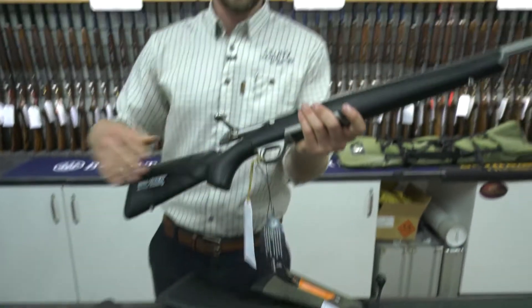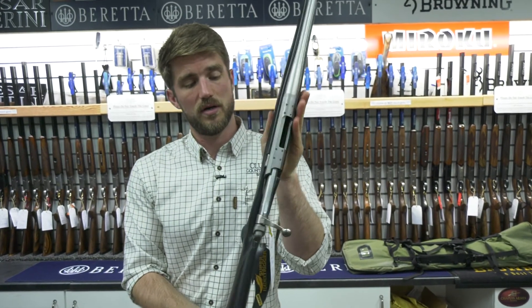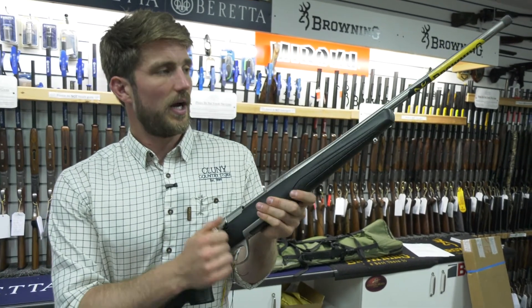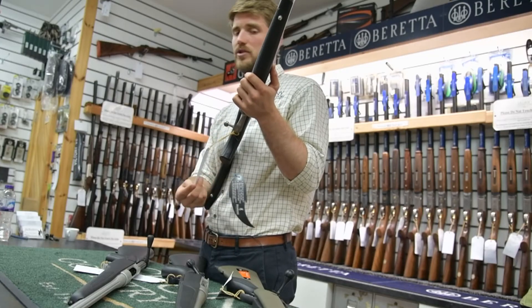Finally, the Browning X-Bolt — a bit more nimble in the stock with really nice ergonomics. It has a featherweight trigger which, as it sounds, gives a nice light trigger pull. It also has a stainless fluted barrel, and this comes in at just over £1100.